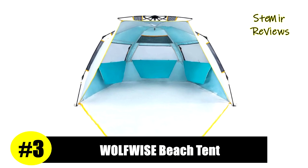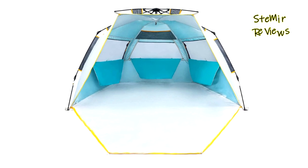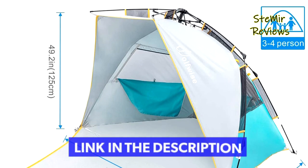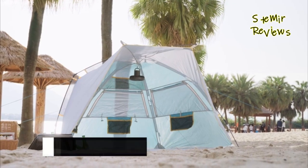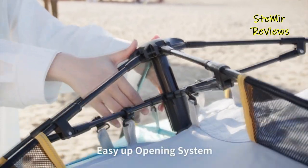We continue with number three, which is part of the Wolf Wise brand. The specially designed spring opening system shows industry-leading improvement — one person can set up the beach canopy easily in seconds. Compared to drawstring designs, this one is faster, effortless, and saves more time.